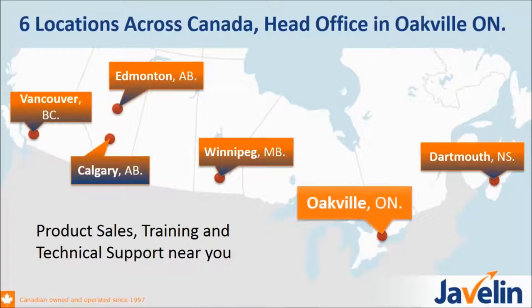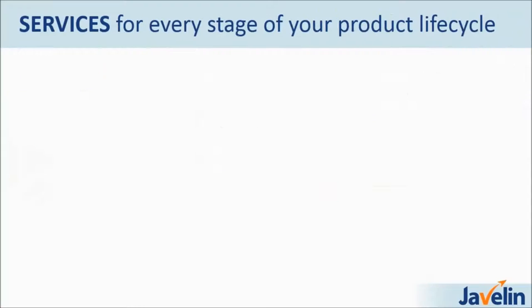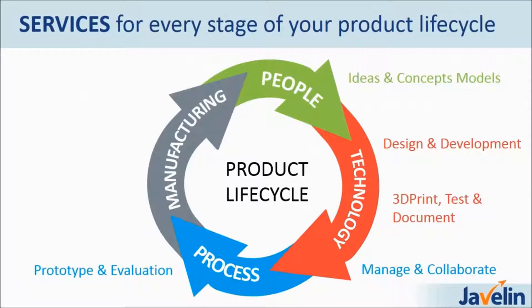A few words about Javelin Technologies. We are the biggest 3D solution provider in Canada. We have six offices across the country; our main office is in Oakville, Ontario. We have product sales, training, and technical support close to our customers. We provide software solutions and also 3D printers by Stratasys. Our main software is SolidWorks for engineers and designers.